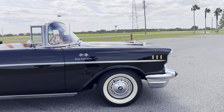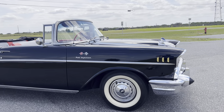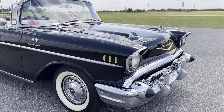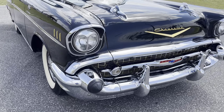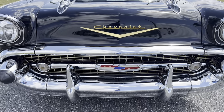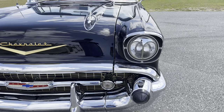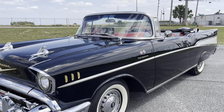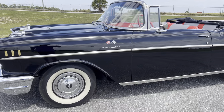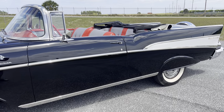I drove this car about 150 miles home, and this car runs and drives very, very nice. I don't know if I've seen a more solid 57 Chevy convertible. The underneath this car looks great. I haven't put it up on the hoist, I haven't painted anything — it's just how it was when we got it. Gorgeous car. Gorgeous interior.